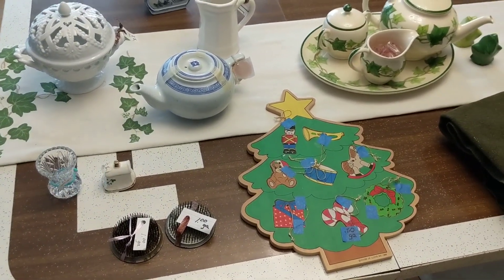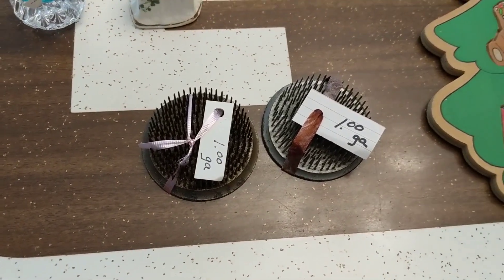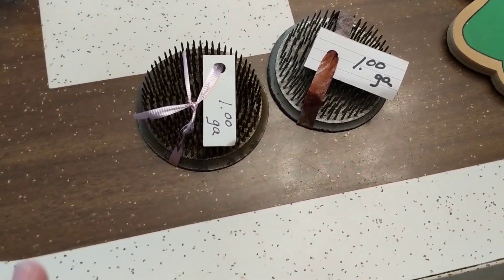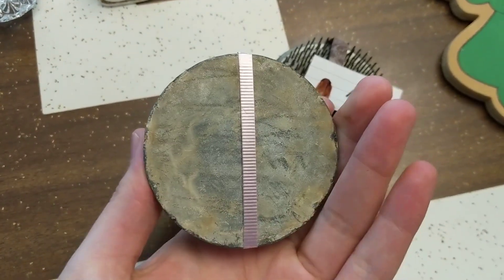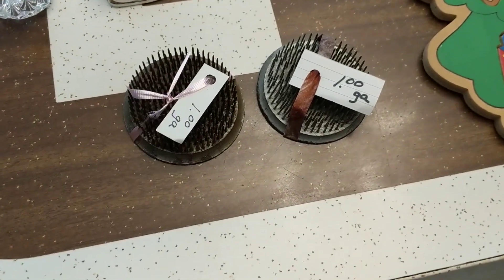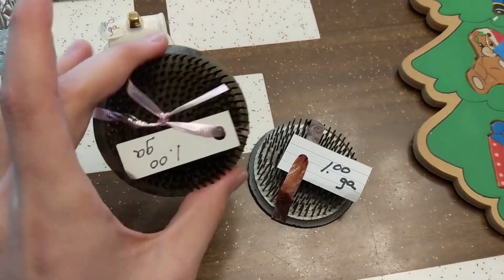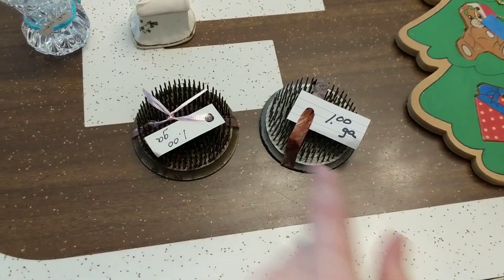So I got some interesting items here — a mixture of booth and online, which is always good. Right up front we have little flower frogs. These were a dollar a piece; they were sort of an impulse buy. I'm not sure how well they sell, but I like the fact that they're metal and look old. You can put these in a vase and stick your flowers in to keep them held up nicely.